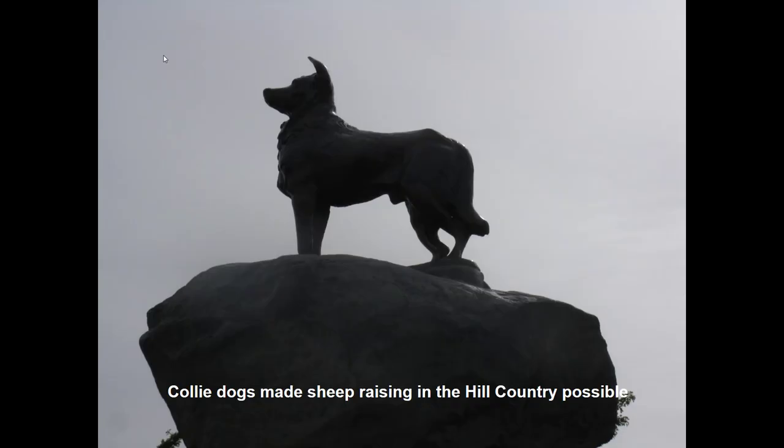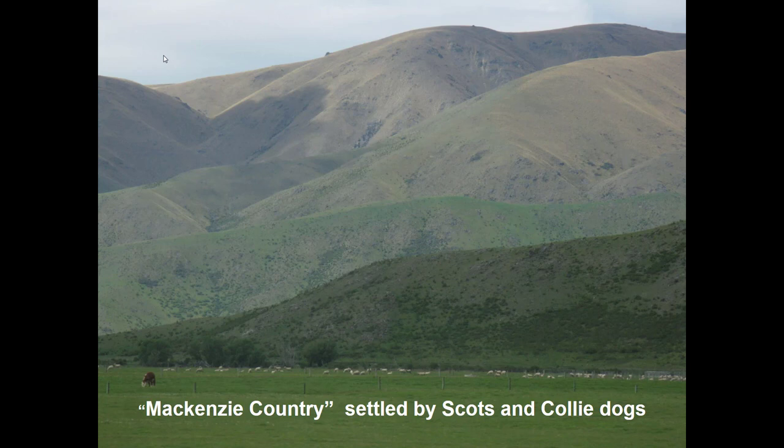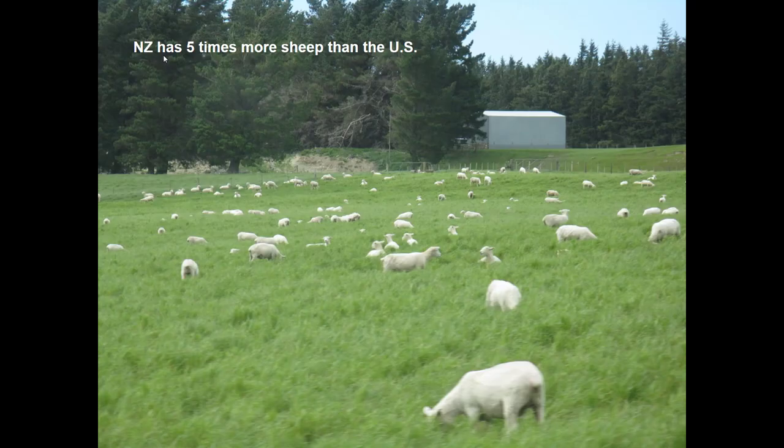This is a monument in the hill country of the South Island. Scottish immigrants came to New Zealand in the 1870s and 1880s and brought their collie dogs and sheep with them. The dogs made managing sheep at higher elevations possible. New Zealand has five times more sheep than we have here in the U.S.